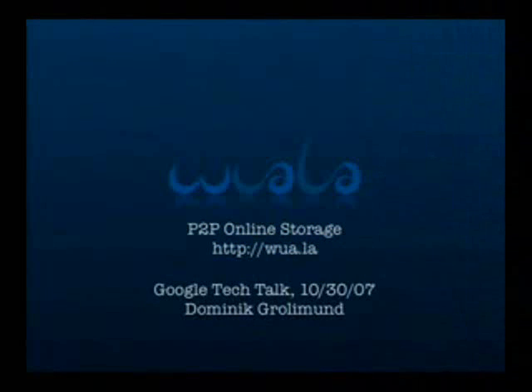Today I'm going to show you what we've been working on for the last three years. The system is called Voila and it's a peer-to-peer online storage. Since it's a rather big project, I decided that I want to show you the big picture by showing you the overview of different challenges that we had to overcome.